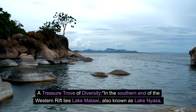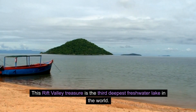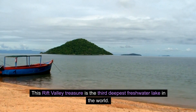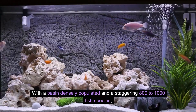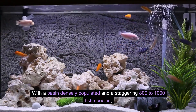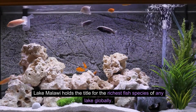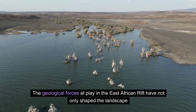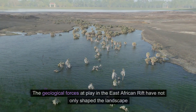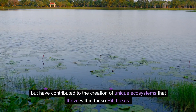In the southern end of the Western Rift lies Lake Malawi, also known as Lake Nyasa. This rift valley treasure is the third deepest freshwater lake in the world, with a basin densely populated by a staggering 800 to 1,000 fish species. Lake Malawi holds the title for the richest fish species of any lake globally. The geological forces at play in the East African Rift have not only shaped the landscape but contributed to the creation of unique ecosystems that thrive within these rift lakes.